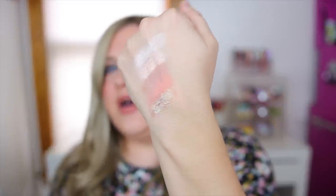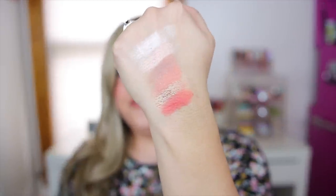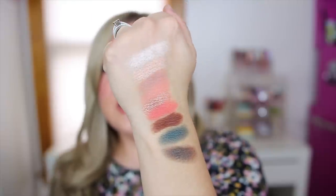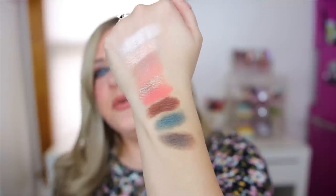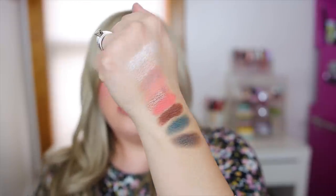Next we have a duochrome called FYI — it's kind of a purple-green duochrome that looks different depending on what you have underneath it. This next shade is called Colorful, a matte peachy orange. We have another matte brown called Depart, very pigmented. Then a gorgeous turquoise called Wingtip — more of a satin finish, not super shimmery. Finally, a very dark cooler brown called Damselfly. The swatches are really pretty, very smooth and buttery.